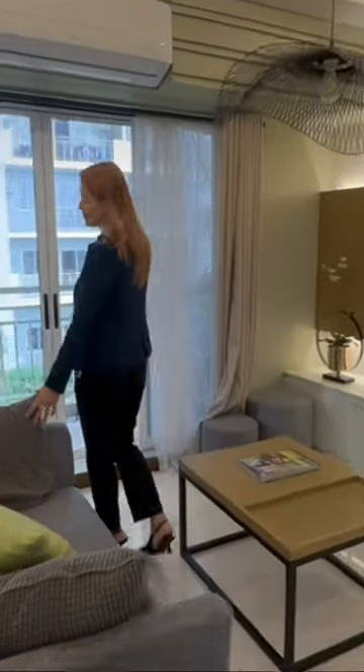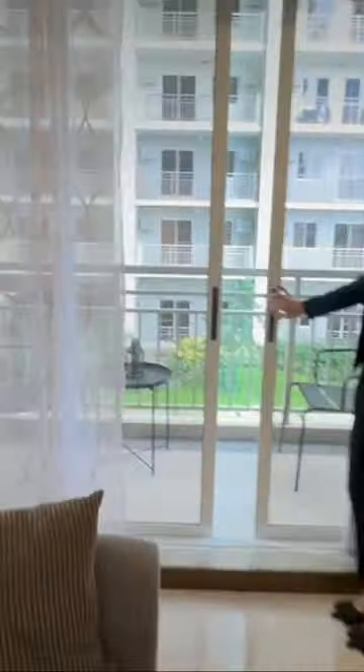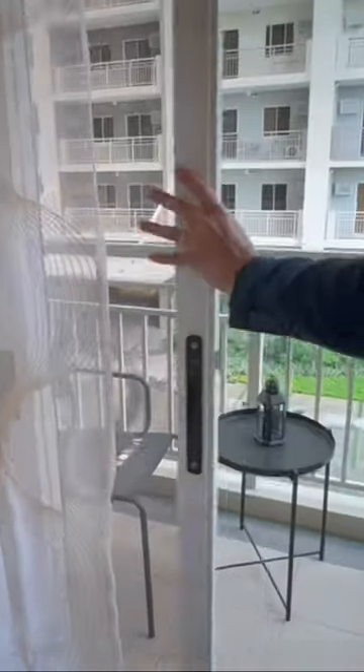Here in our balcony, as you can see, the peaceful surroundings as you check the area.